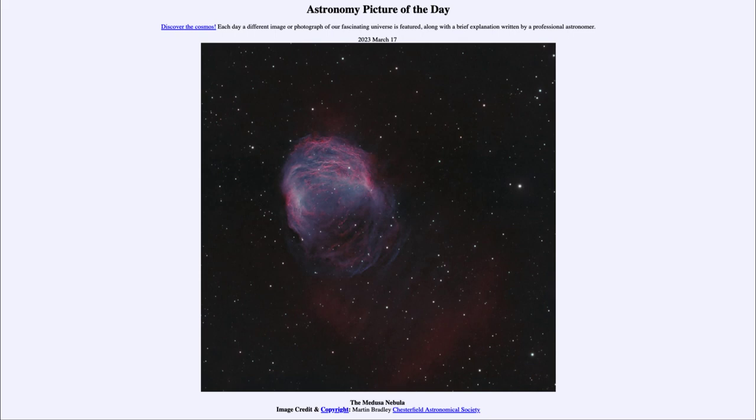for March 17th of 2023 is titled the Medusa Nebula. This is what is known as the Medusa Nebula, and it is actually a very old planetary nebula that is about 1,500 light years away from us.